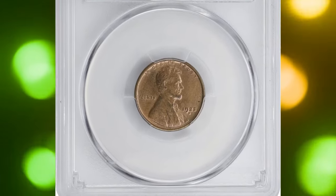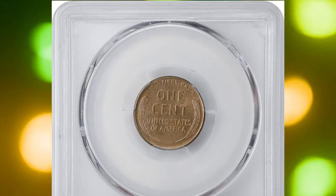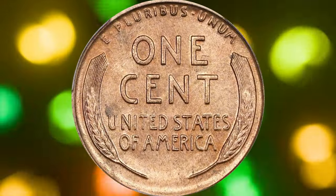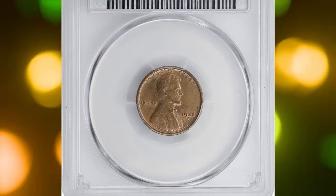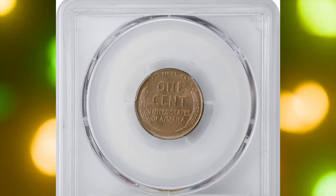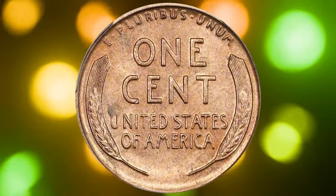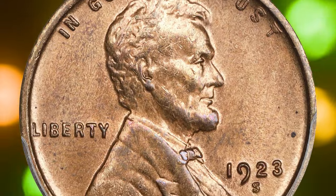Number five: the 1923-S Lincoln cent in Mint State 65 Red. This is a very peculiar coin, especially considering how challenging it is to find in such high quality. Well struck with sharp details, it retains its original tan-orange color — a rare feature that adds to its desirability. Only 8.7 million cents were minted at the San Francisco branch in 1923. This coin is a known condition rarity, and while lower grade examples are somewhat common due to later hoarding, finding one in Mint State is incredibly difficult.